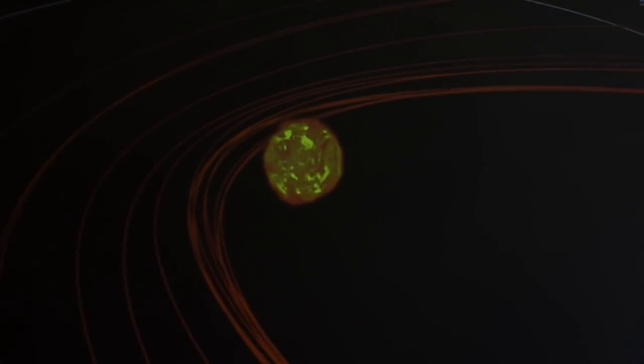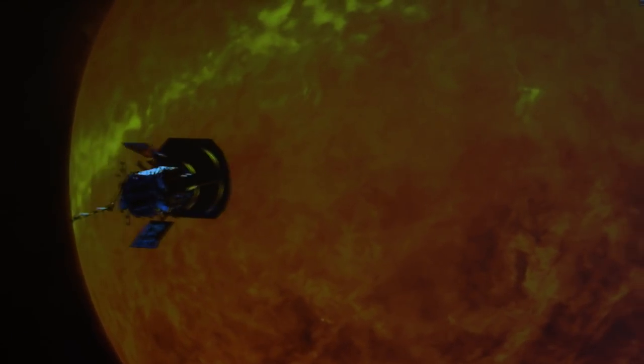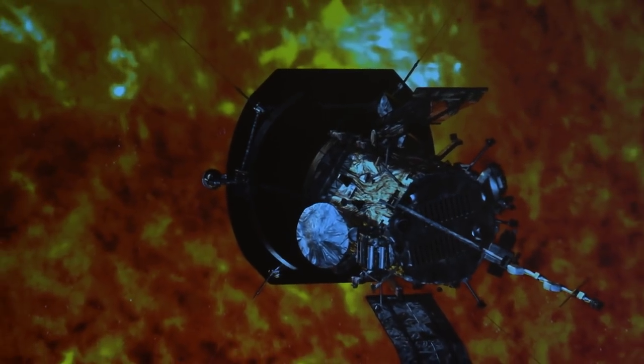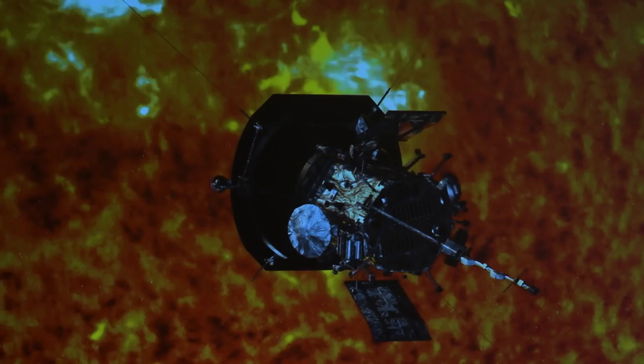At closest approach, Solar Probe will be seeing about 478 suns — 478 times the amount of sunlight we see here on Earth. We are also moving at incredible speeds. We don't want to be pulled into the sun, so we have to move very fast to be able to surf around the corona. Our maximum speed is about 430,000 miles an hour, or 118 miles a second. You'll notice at the front our heat shield. The object of the game is to keep our heat shield between us and the sun at all times.